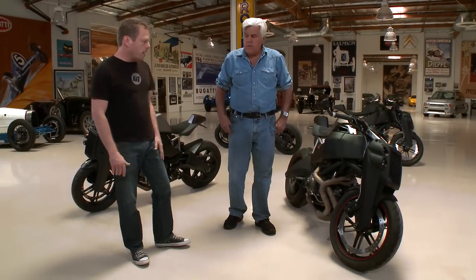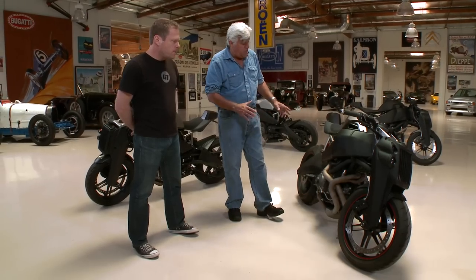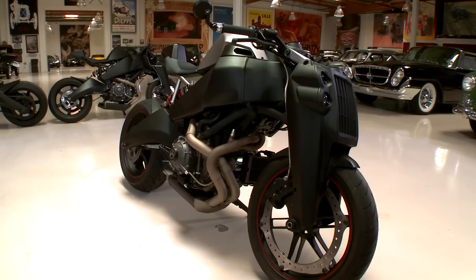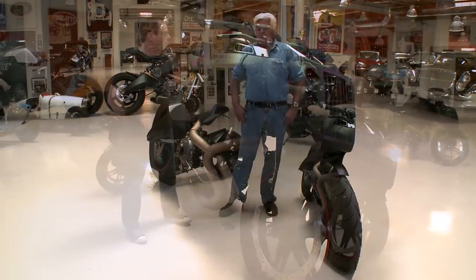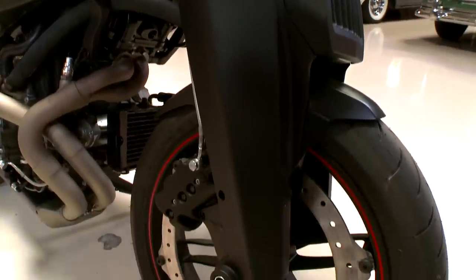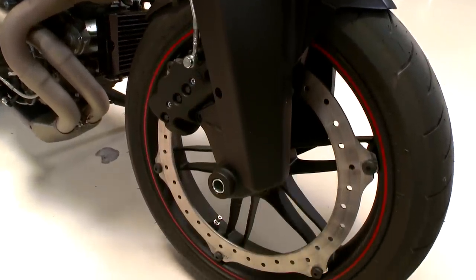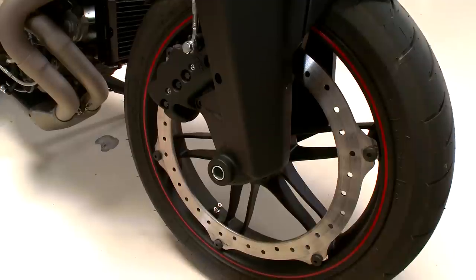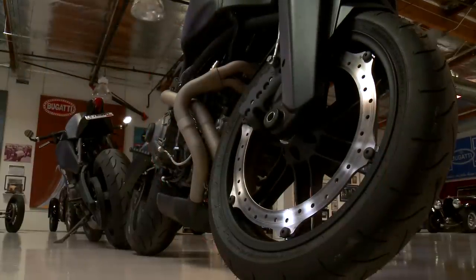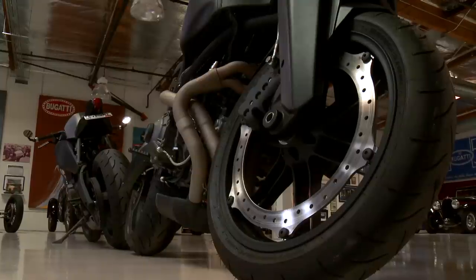Is this using the Buell frame and you've changed the front end and some other pieces, or is it a different frame? It's the Buell fuel frame and the Buell rear swing arm, and we've retained that. Everything else has basically been redesigned. Buell has what they call a perimeter disc brake, and because it's so big, you only need one on one side. The idea was larger diameter gives more braking than a singular caliper.